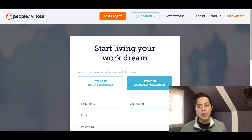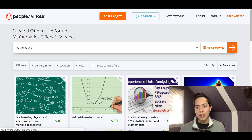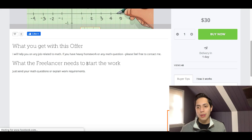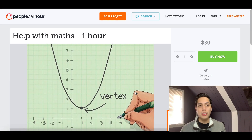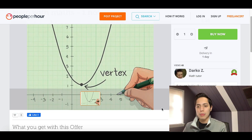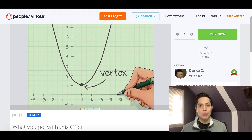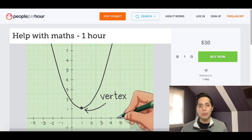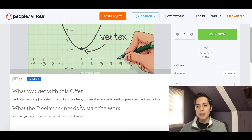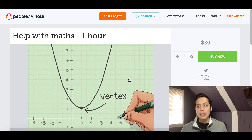The trick to getting more jobs on PeoplePerHour is really developing your profile. Some profiles don't have much development — just a couple of lines and maybe one picture. You really want to make sure you add a lot of details about what you're going to be doing on the job. That way, people get a better idea of what you can help them with and they're more likely to hire someone with a more professional profile.